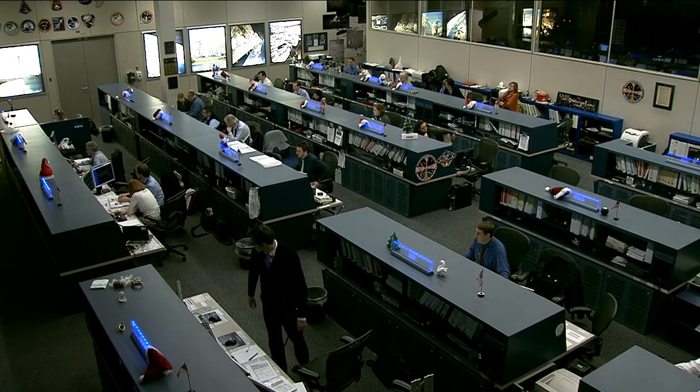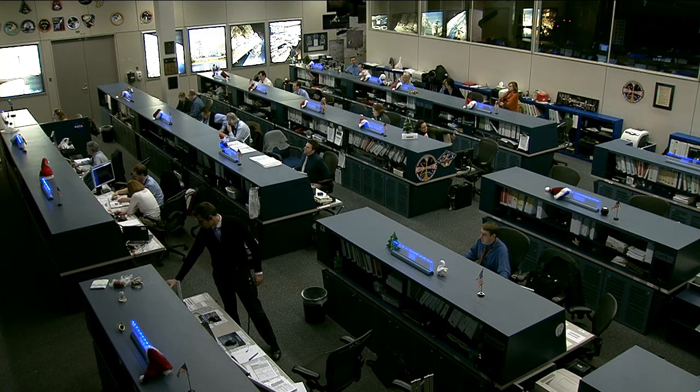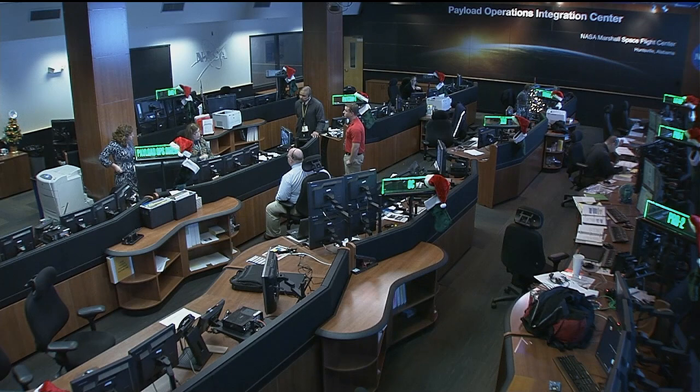We're going to go next to Marshall Space Flight Center in Huntsville, Alabama, where Lori Meggs is standing by live to tell us about a Veggie experiment in space. It's vital for astronauts to learn how to grow their own vegetables as we further explore the solar system, but what would it take to grow a garden in space?